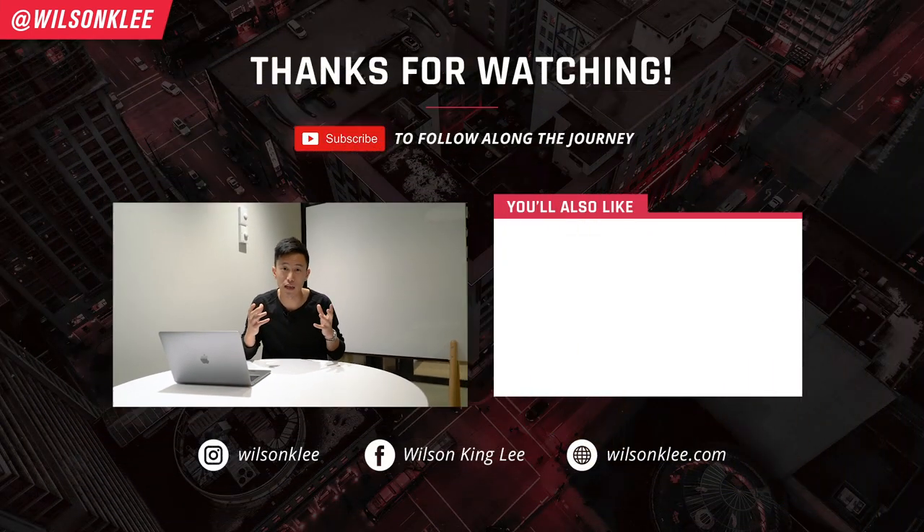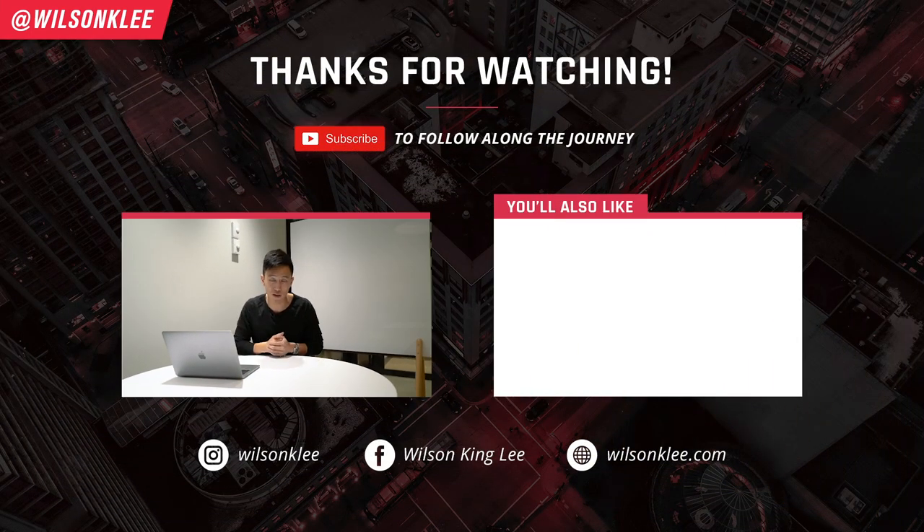Thank you so much for watching. If you want more tips, tricks, and hacks on building a successful restaurant, make sure you subscribe and smash the like button — otherwise I'll see you in the next video.